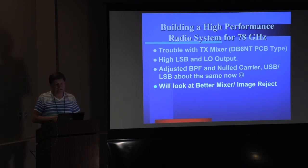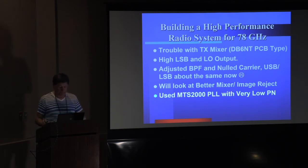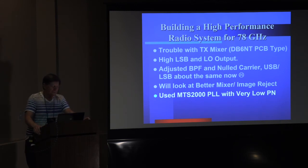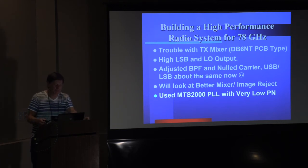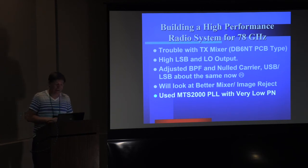I've got to look at a better mixer and slash image reject. I was dealing with one of the companies in California — I sent a mixer back, a little gold cube, for repair, and I'm hoping it'll come back with much better results. I used an MTS-2000 phase lock loop with very low phase noise — actually better than either the Kuhn or the ZL2 — maybe 6 dB better or something. Unfortunately it's a bit of a power hog, not low power like the Kuhn or ZL2 PLL would be.